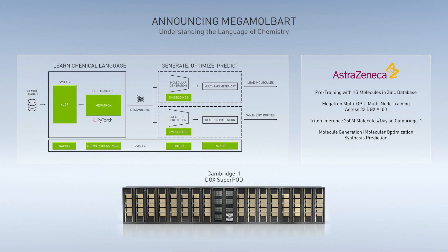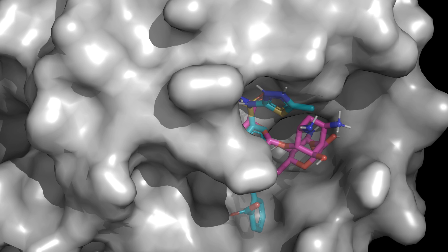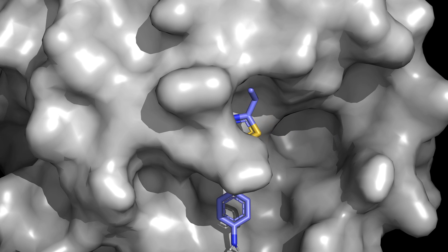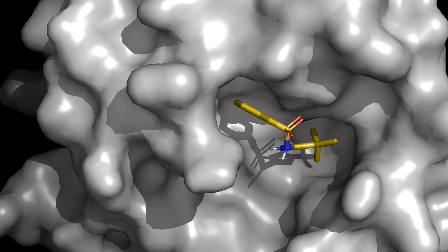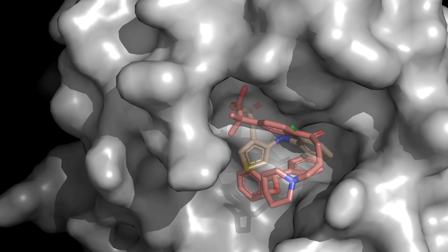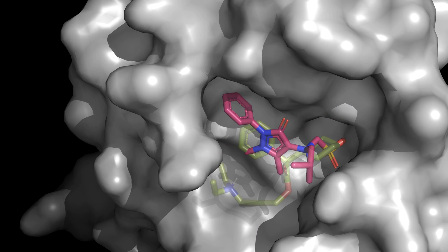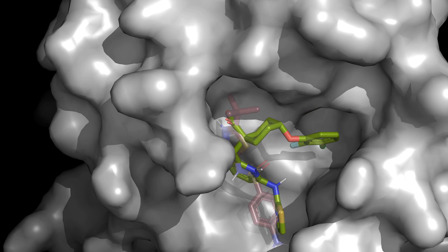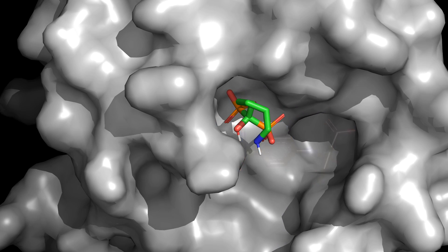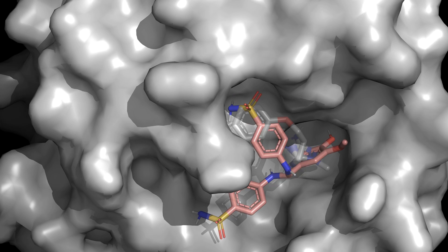These results, generated using AI that understands millions of molecules, increase the probability of successful downstream experiments. Let's explore the results of a virtual screen that identified hits from the Enamine database predicted to bind to 3-chymotrypsin-like protease, a SARS-CoV-2 drug target. We'll look at how NVIDIA's RAPIDS suite of software libraries can cluster molecules by similarity in just a few seconds.